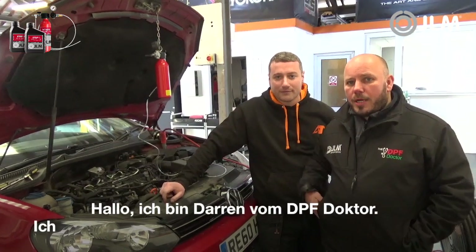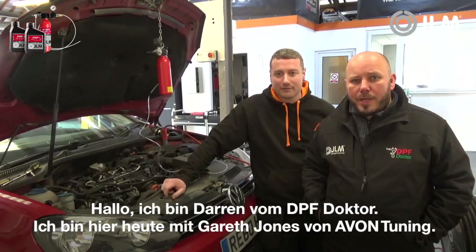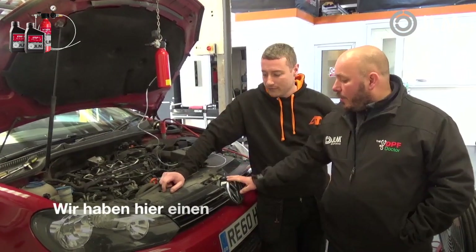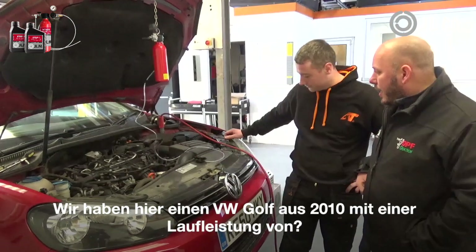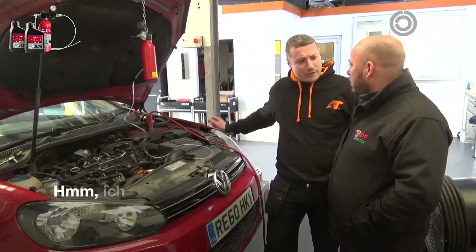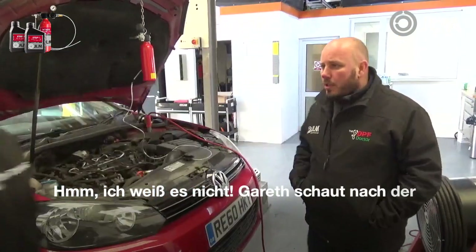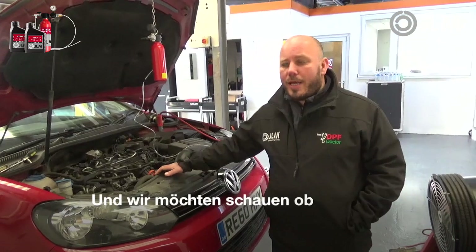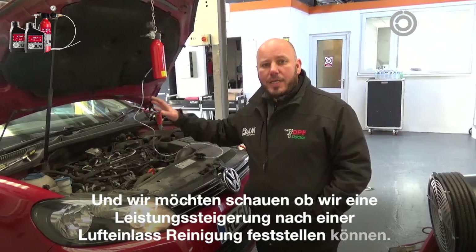Hi, I'm Darren from the DPF Doctor, joined here with Gareth Jones from Avon Tuning today. We're going to be testing JLM's new diesel intake extreme clean. We have here a VW Golf 2010 model — we're going to check the mileage — and we've already downloaded this car and we're going to see if we can get any power improvement after the intake clean.